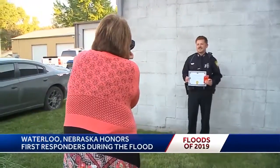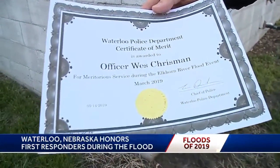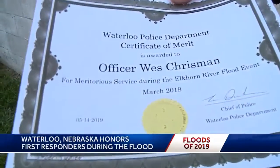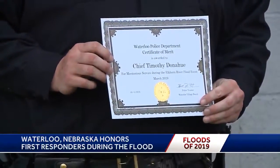The certificates may be a piece of paper on the surface, but they have deeper meaning for a small community that needed these men during a crisis — men who are proud to serve. As tragic as it was, it's still something we'll never forget and we'll always remember how people pulled together. Michelle Bandur, KETV Newswatch 7.